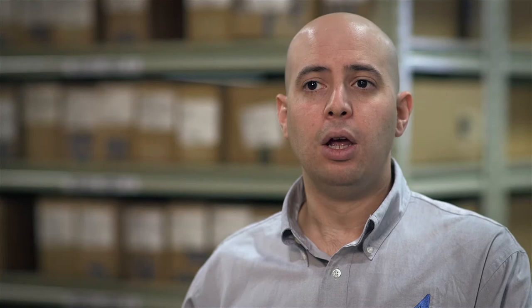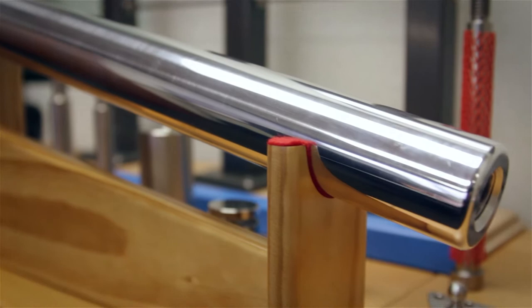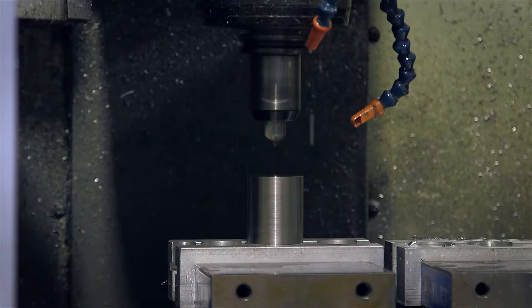We have our architectural line which consists of large diameter sex bolts, standoffs for signage, structural standoffs for large pieces of glass and curtain wall, and we have our cable rail line as well.